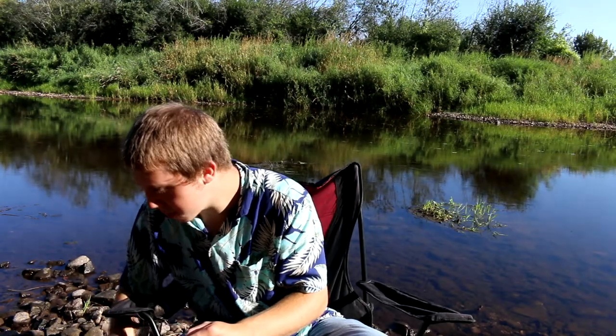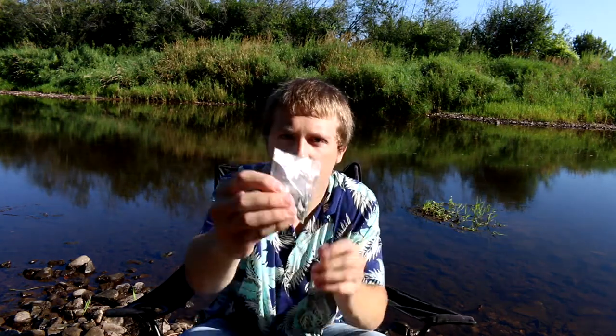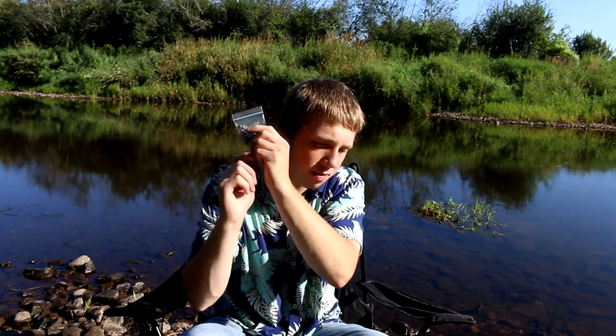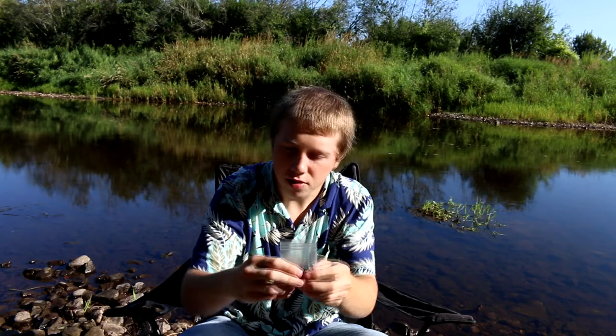Number two: these are weights or split shots. I'm just going to show you in the bag. Basically you put these on your line — if it's not casting far enough or you want to get down deep, these are so great because they let your line sink to the bottom. It depends how many you put on; I usually put one or two. Three is just about overdoing it, but they're great to have.